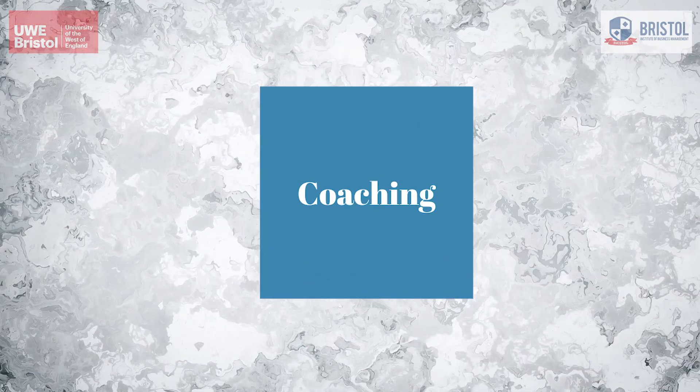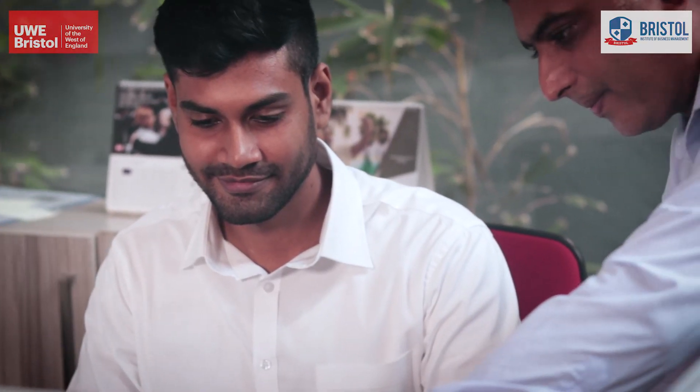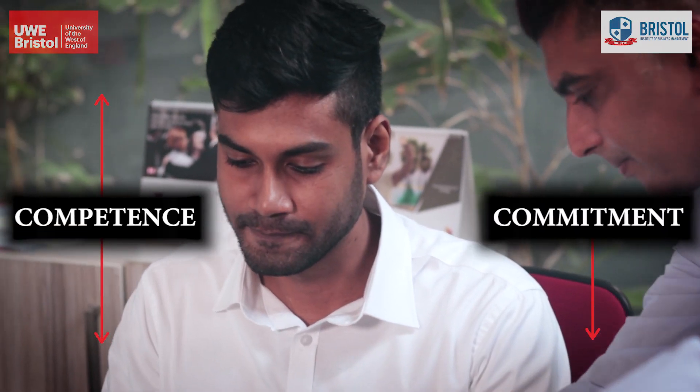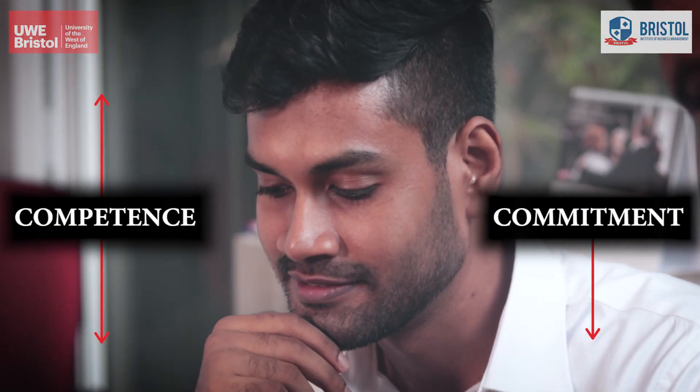Coaching: under this approach, the boss gives high direction and high support to the employee. This employee usually has low to some competence in his job and low commitment.